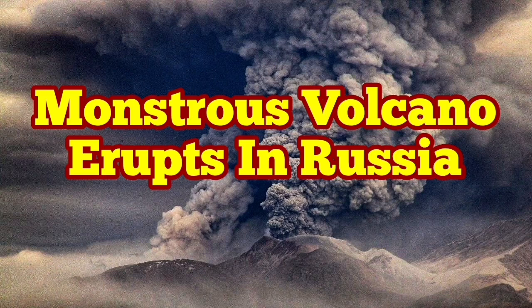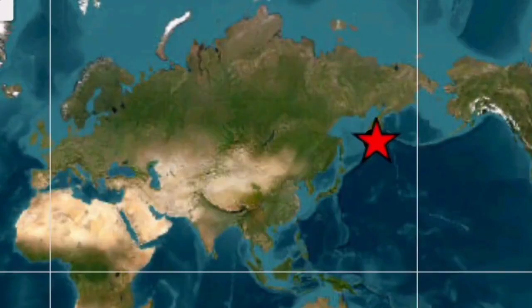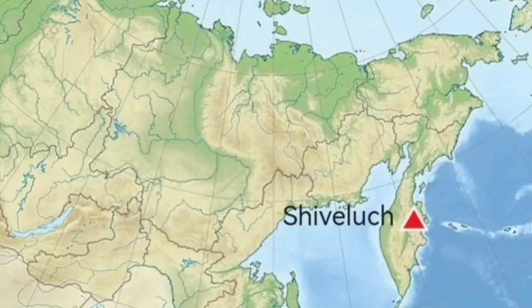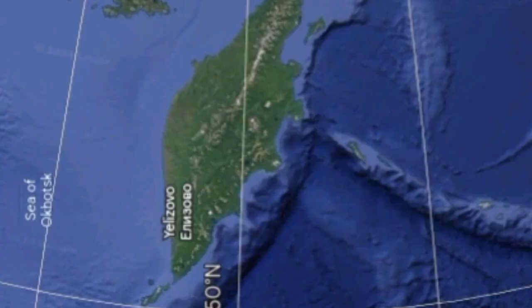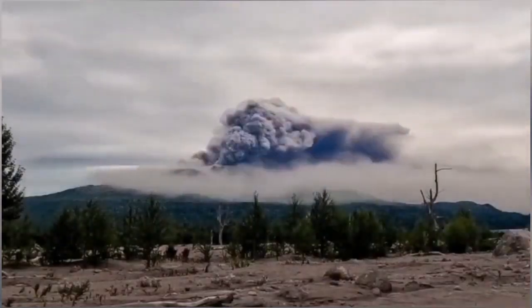Imagine a volcano like Mount St. Helens of the United States of America erupting every year. This is Shiveluch volcano — a more powerful version of Mount St. Helens, located in the Kamchatka Peninsula of Russia in the North Pacific Ocean. It has a height of 3,280 meters and it has erupted again.